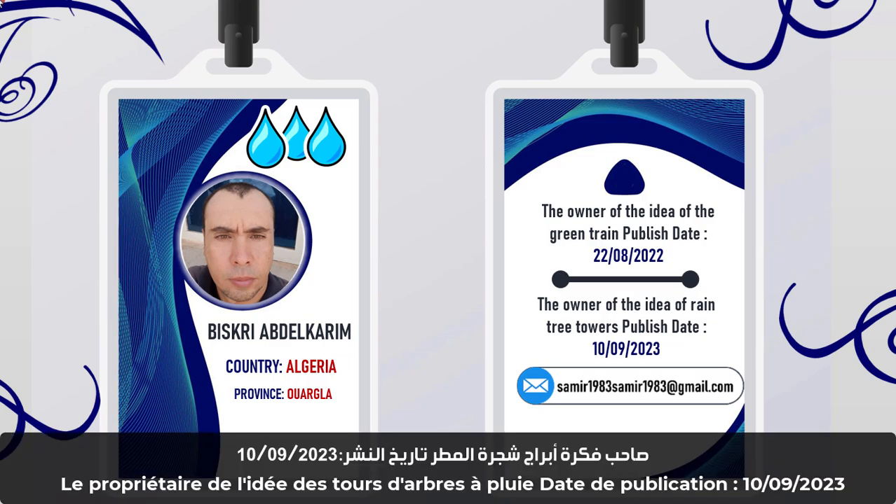The owner of the idea of rain tree towers publish. Date: the 9th of October, 2023.